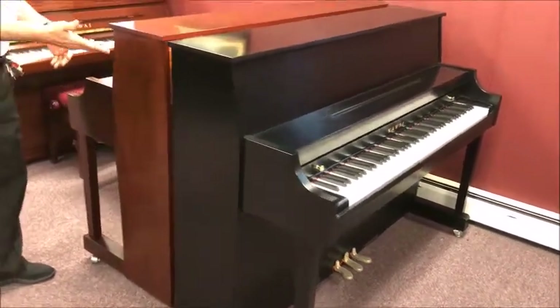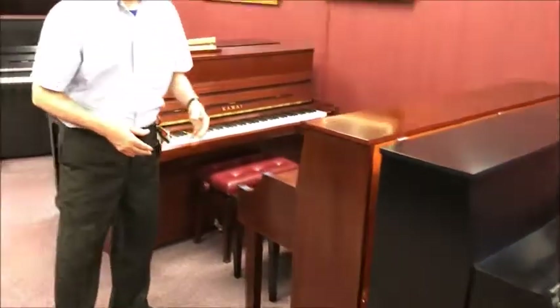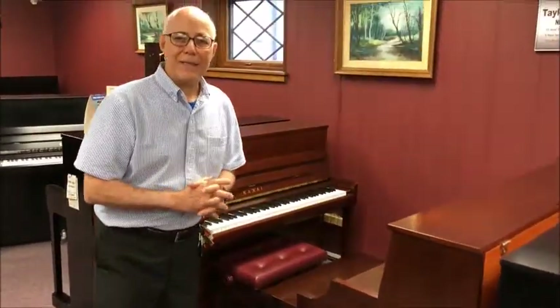Even though this is Kawai's least expensive piano, it's anything but low quality. It has Kawai's traditional quality tone and touch, and like all Kawais, it has a nice rich sound. So let's listen to it.